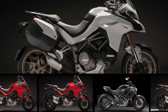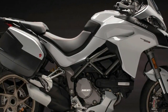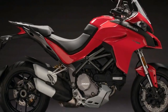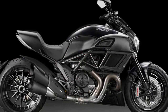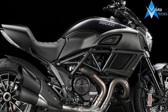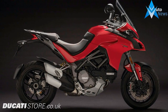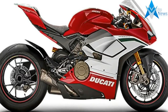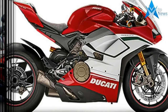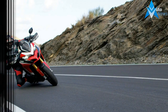Engine and drivetrain: Ducati Testastretta DVT with Desmodromic variable timing, L-twin cylinder, four valves per cylinder, dual spark, liquid cooled. Displacement 1,262 cc, bore x stroke 106 by 71.5 millimeters, compression ratio 13 to 1. Power: 155.88 horsepower, 116.2 kilowatts at 9,500 RPM. Torque: 95.5 pound-feet, 129.5 Newton meters at 7,500 RPM.